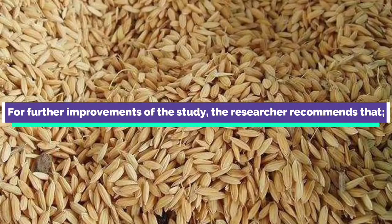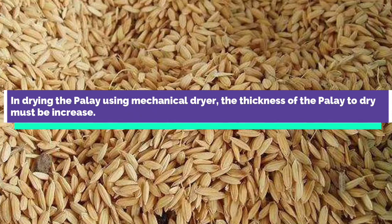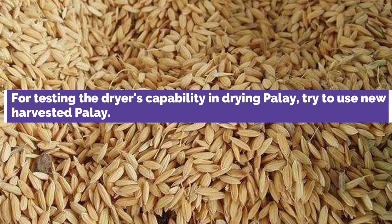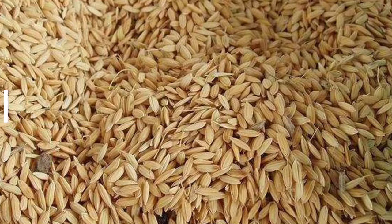For further improvements of the study, the researcher recommends that in drying palai using a mechanical dryer, the thickness of the palai to be dried must be increased. In testing the palai dryer's capability, try to manipulate the temperature in drying the palai instead of the time of drying. For testing the dryer's capability, try to use newly harvested palai.